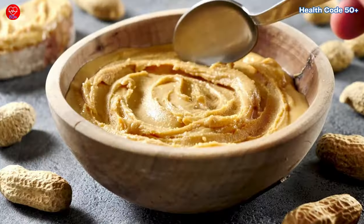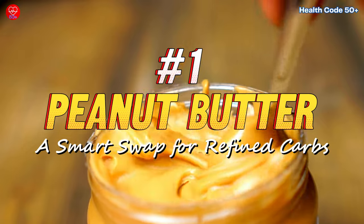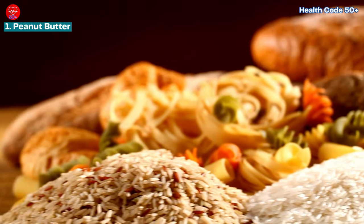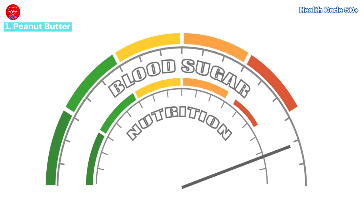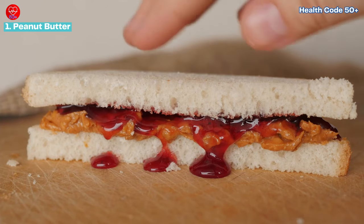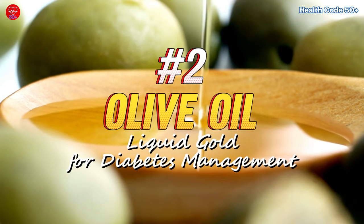Number one: peanut butter — a smart swap for refined carbs. If you're looking to ditch the sugary breakfast cereals and white bread, peanut butter can be your new best friend. Experts recommend incorporating healthy carbs into your diet for optimal blood sugar control. Peanut butter, unlike refined carbs, provides sustained energy that lasts longer, preventing those afternoon slumps. However, moderation is key — while it's a good source of protein and healthy fats, it can be high in calories and sodium. Opt for natural peanut butter with no added sugars and pair it with whole wheat toast or apple slices for a balanced snack.